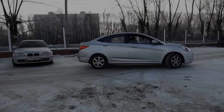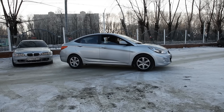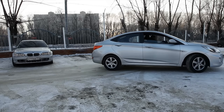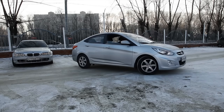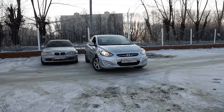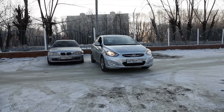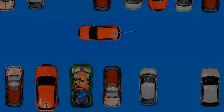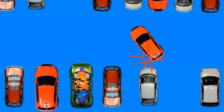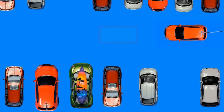How do experienced drivers park? Sometimes they have to move backwards and forwards several times — it is okay. So your car may not come into the necessary bay at once. Let's see what problems can occur. There are three such problems. The first one is when we are too close to the nearest car. This usually happens when we drive past the place where we should start bay parking.